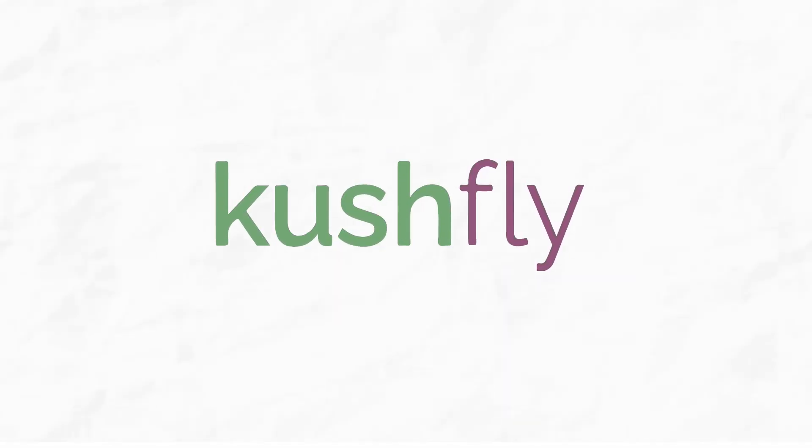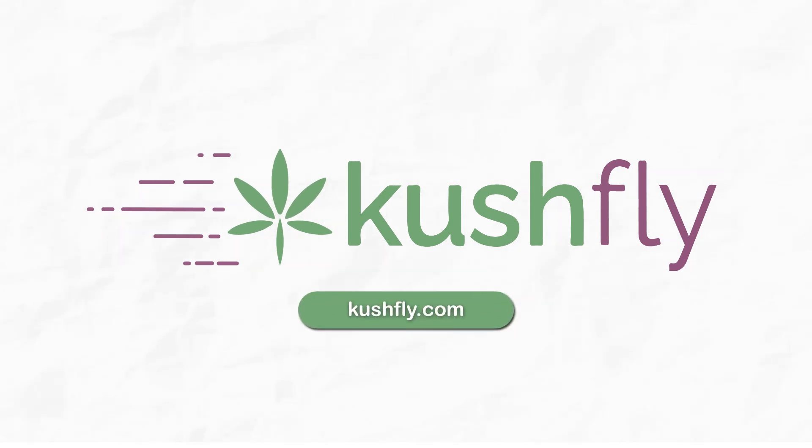If you're in the Los Angeles area and would like your marijuana delivered in 45 minutes or less, check out Kushfly.com.